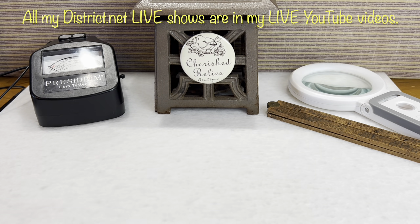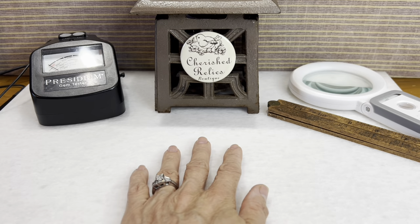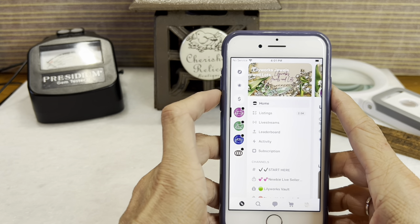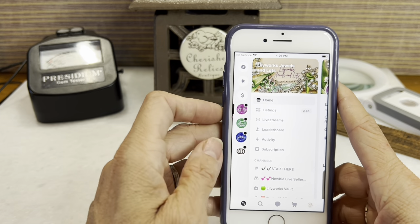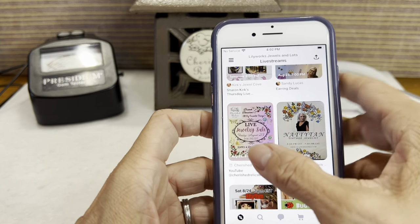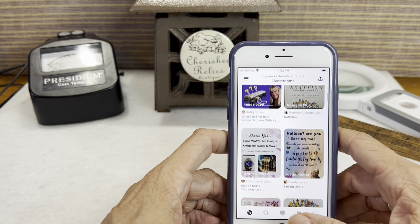Some of you may have heard of Rachel with Lily Works — she has an awesome YouTube channel that was one of the first I came across when I started doing videos and getting into jewelry. I've learned so much from her over the last few years. District.net is another selling platform that's kind of new and upcoming. Rachel with Lily Works moved over there, started creating communities, and now has three communities there. If you have an Apple device you can get the District app, and from her main page you can click on live streams to see all the upcoming sellers.